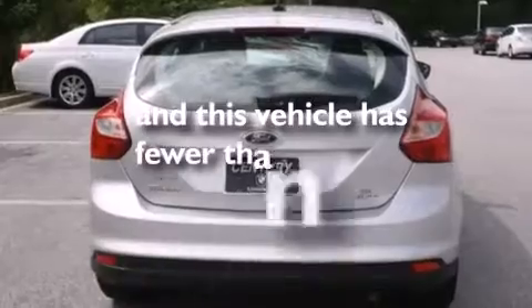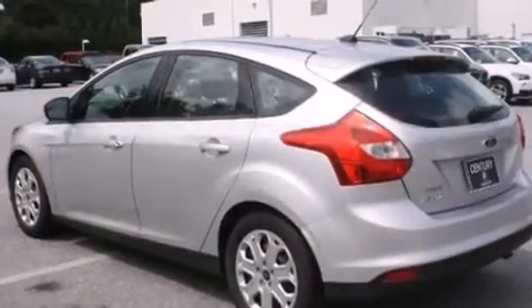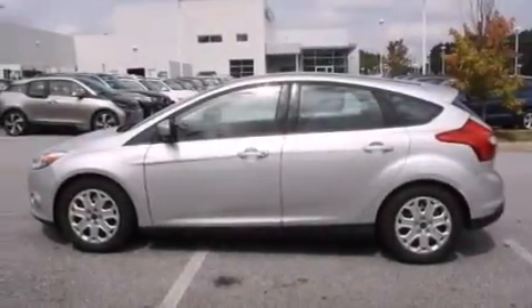This vehicle has fewer than 34,000 miles on the odometer. With an EPA estimated rating of 36 miles per gallon on the highway, you won't be making frequent trips to the gas pumps.